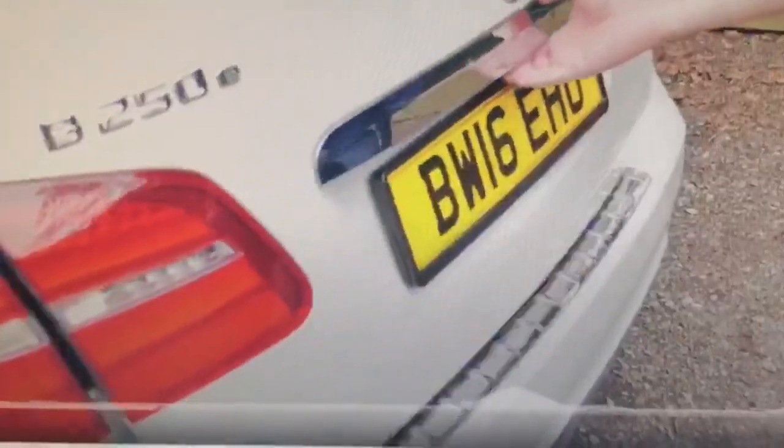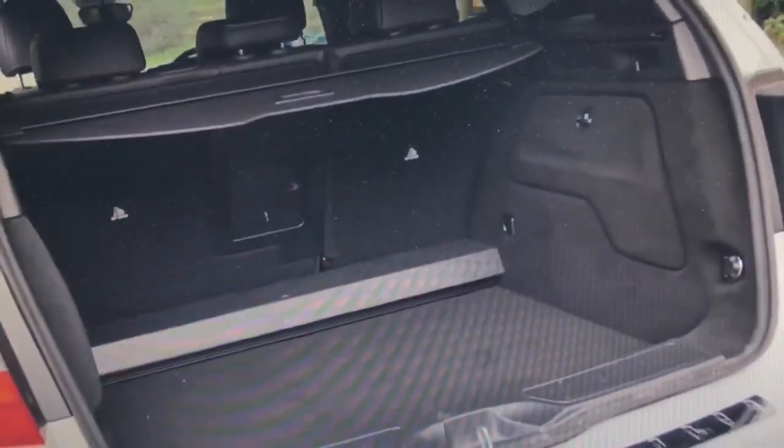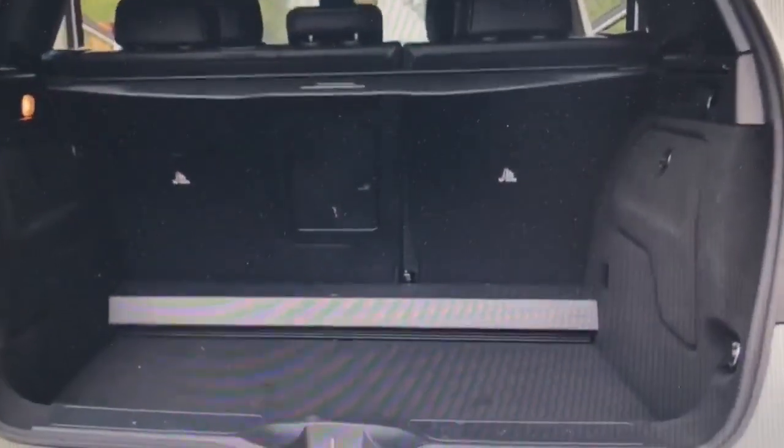Don't miss out on this fantastic opportunity. Call us or visit our website, pyxel.com, for more information. Drive in style and safety with this approved used Mercedes-Benz B-Class today.